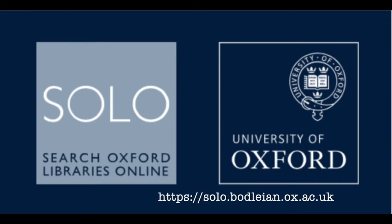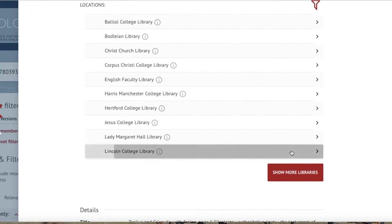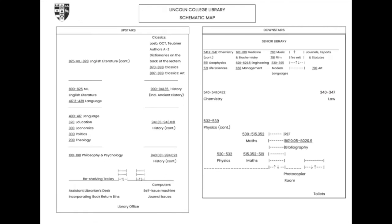All our modern collections are catalogued on SOLO, the Oxford University Library catalogue. Scroll down the alphabetical list of libraries and click on the arrow next to Lincoln College Library to find the shelf mark. There is a schematic map of library shelf marks at the entrance to the library.